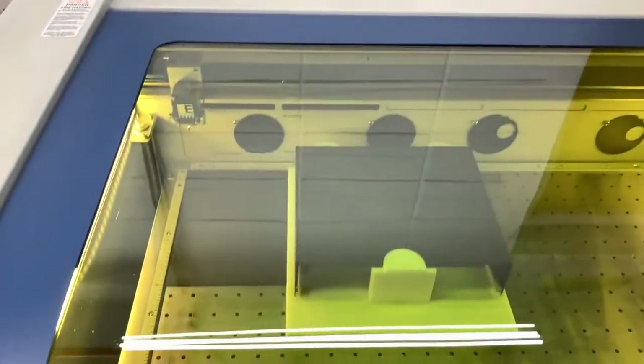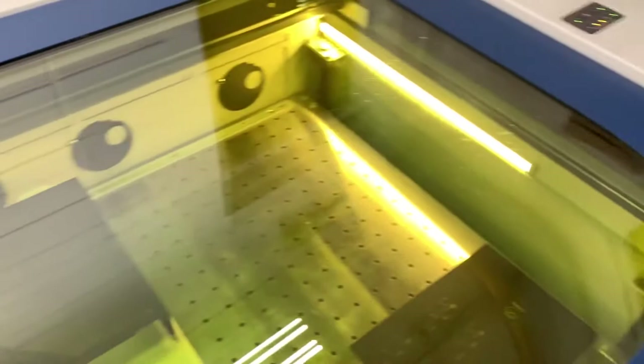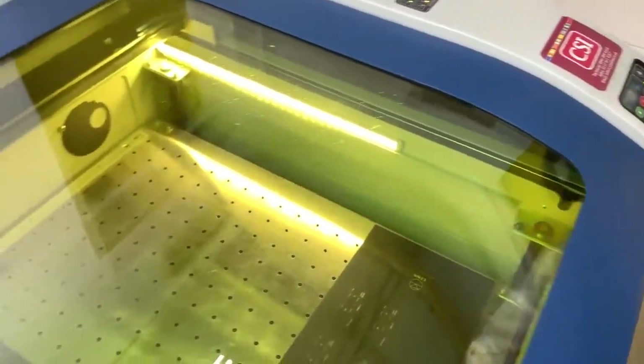Here we can see the laser starting to create the Linn logo on the top corner of the Select DSM metalwork. The laser will make two passes over the material. The first pass removes about 60% of the paint material; the second pass removes all of the remaining paint and also seals the aluminium underneath so there are no problems with oxidisation.